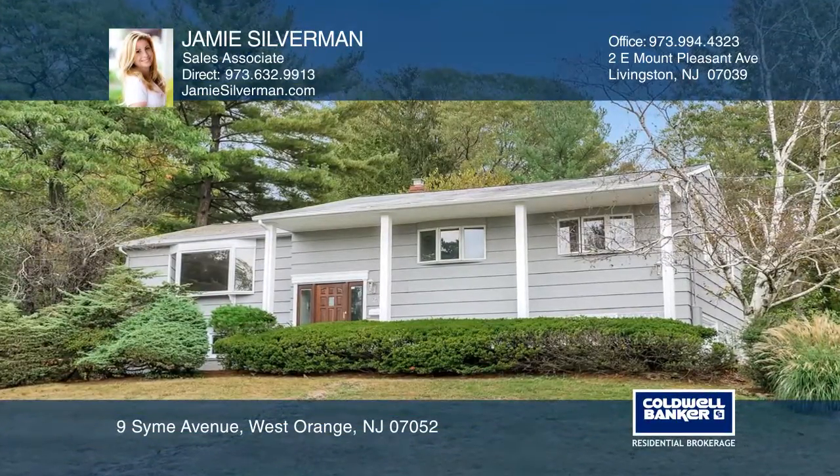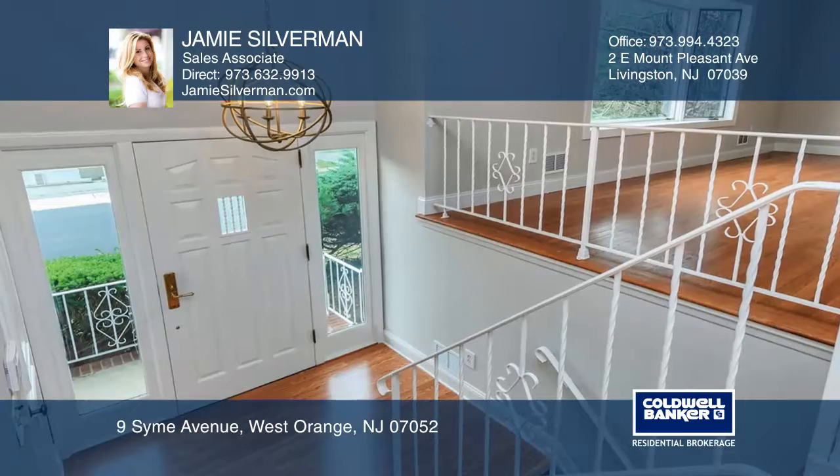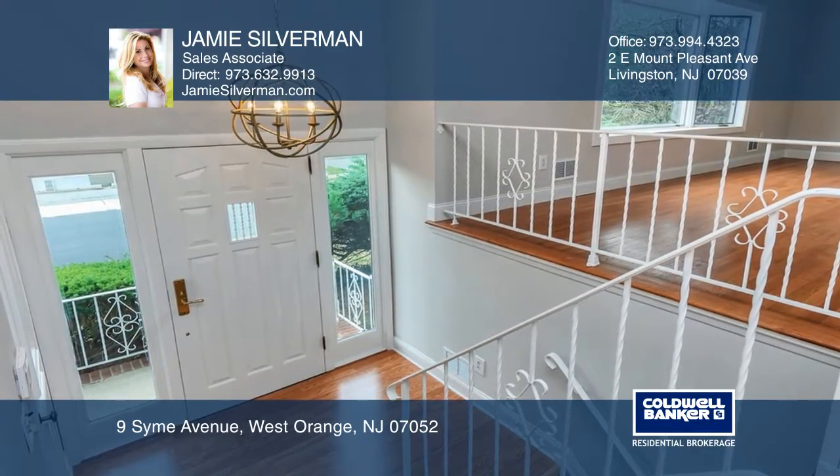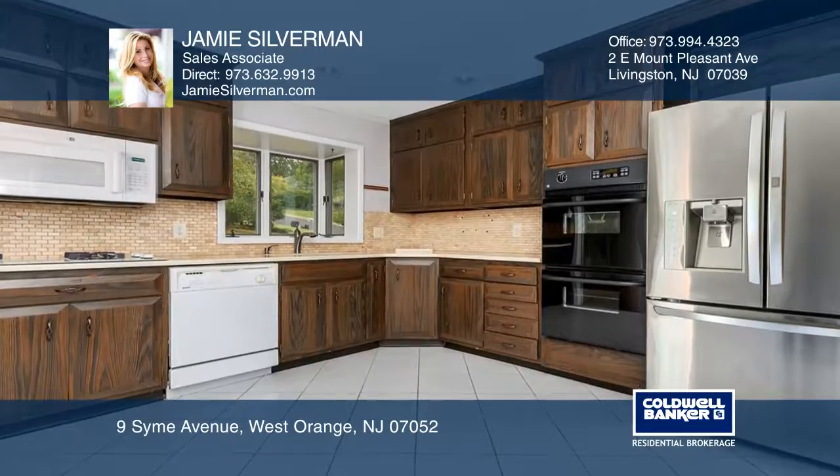Welcome home to this oversized bi-level in the Old Indian section of West Orange. This bright open concept home offers four bedrooms and three full baths.